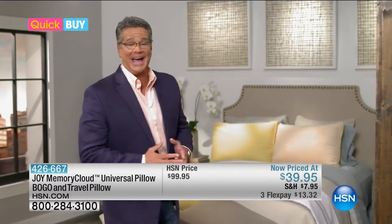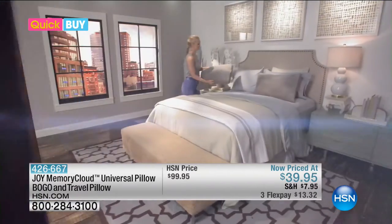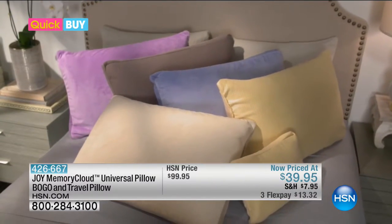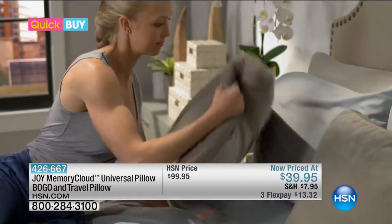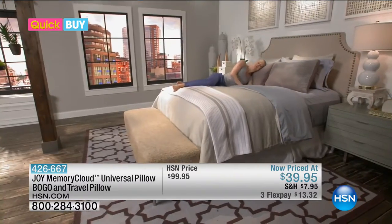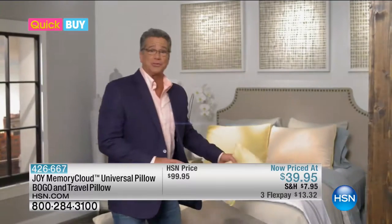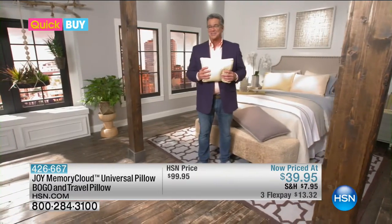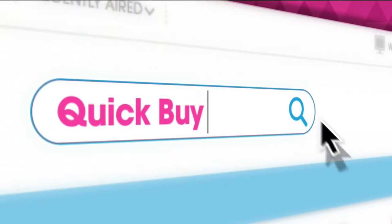Let me introduce you to the pillow that's going to give you the best night's sleep you've ever had. It's Joy Mangano's Memory Cloud Universal Pillow that'll keep even the most restless sleepers comfortable. It forms to your head and neck, so whether you're a back, side, or stomach sleeper, you're good to go. It has dual-sided temperature control — cool in summer, warm in winter — and it's also hypoallergenic. Included in this quick buy is a travel pillow, great for the kids and grandkids too. Head to hsn.com/quickbuy to pick this up.